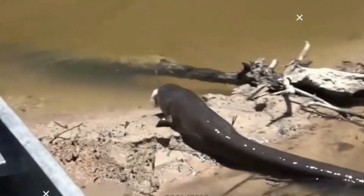Electric eels can generate electric shocks that range from a few volts to up to 600 volts in some cases. A single shock from an electric eel can deliver a significant jolt to its target.